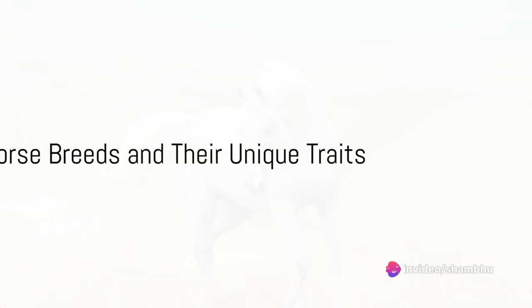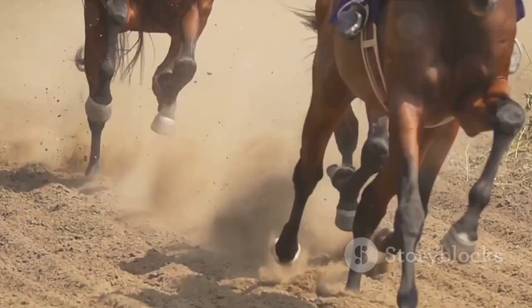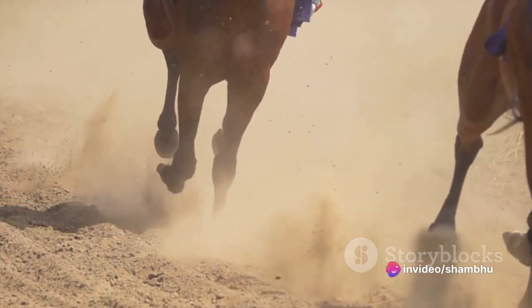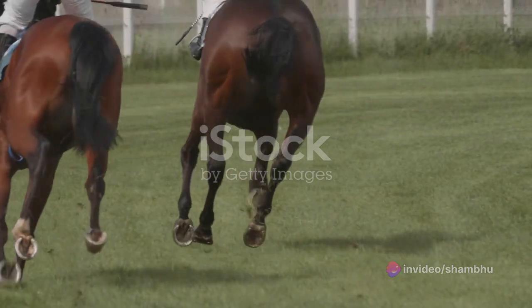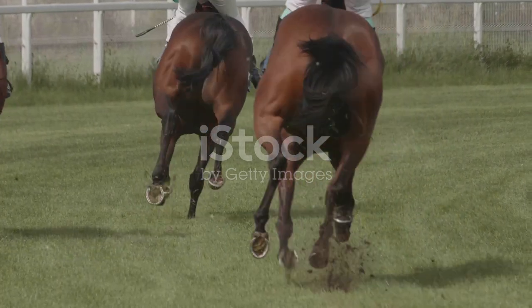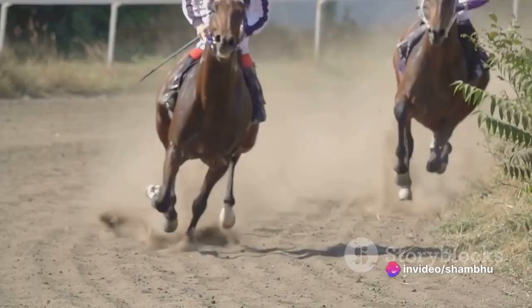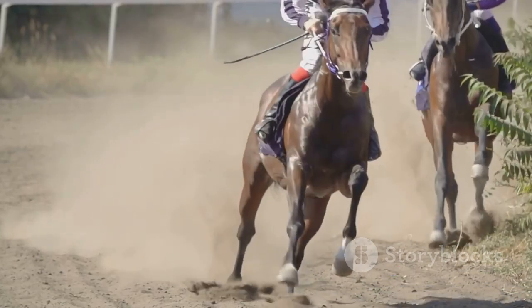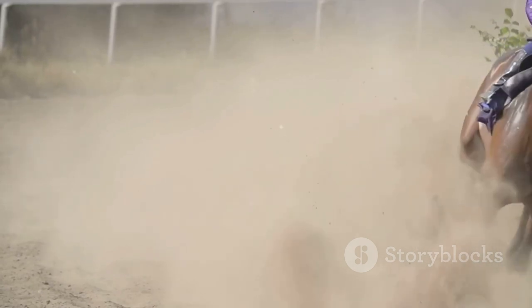In the modern world, there are hundreds of different horse breeds, each with their unique characteristics and abilities. First up, the Arabian horse. This breed is one of the oldest and most recognisable in the world. Arabians are known for their incredible endurance and speed, with a distinctive dished face, large eyes and high tail carriage. They are versatile and excel in a variety of equestrian sports, but are also often seen in pleasure riding. Their sensitive and intelligent nature makes them a favourite among horse enthusiasts.